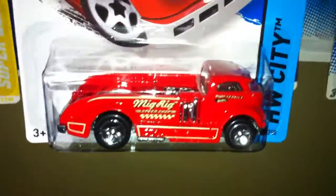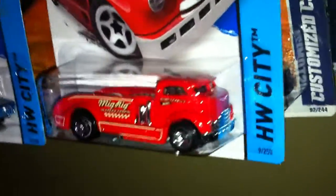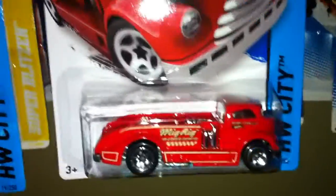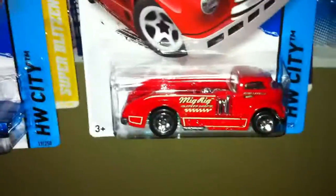Got a MIG Rig. Nice MIG Rig. It's definitely the best one yet. I wasn't too crazy about it in the Hot Wheels racing livery — it just didn't fit the car. This fits it a whole lot better, probably because it's red, so it makes it sportier.